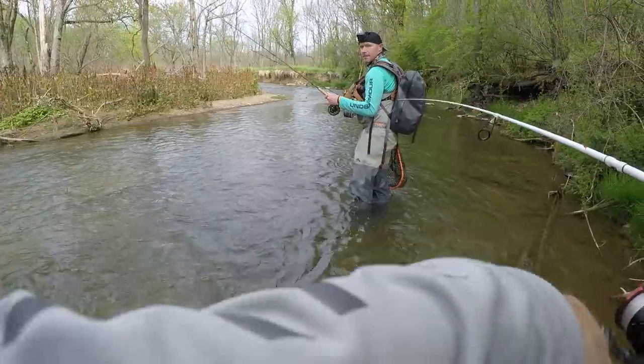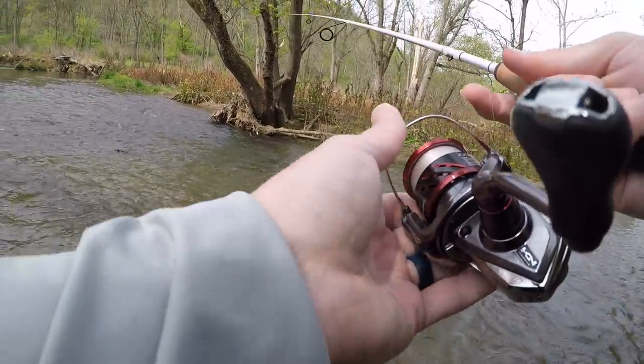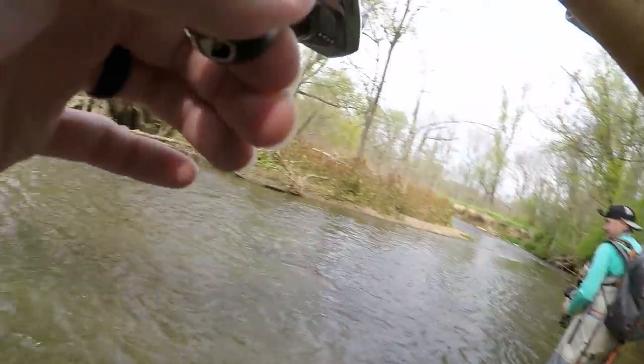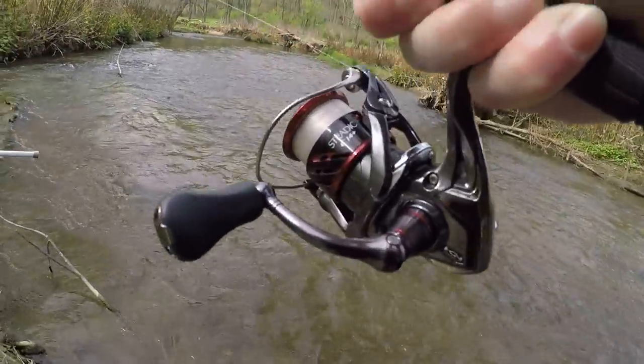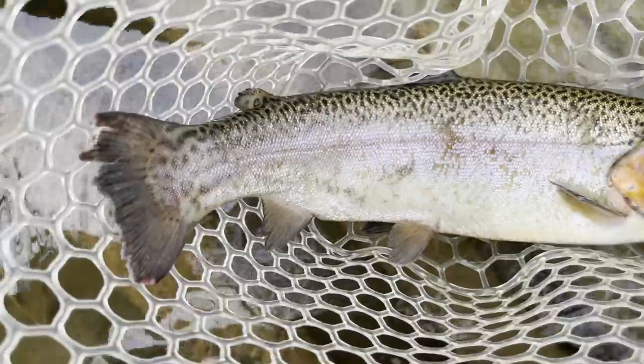Nice fish right on that root ball — dang it. I've definitely gotten a 13 or 14 out of it. There he is — nice. That's a rainbow! Man, you're breaking all the odds today. Good job! Alright guys, second rainbow — there we go, pretty nice one.